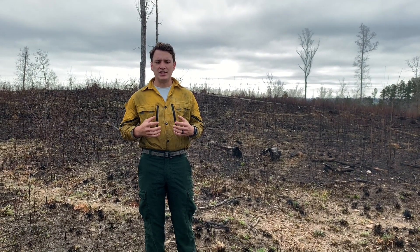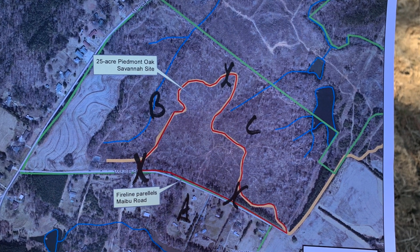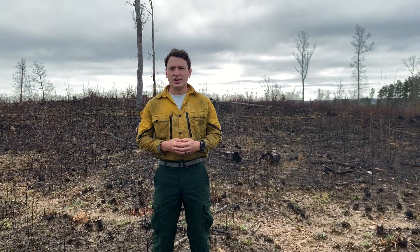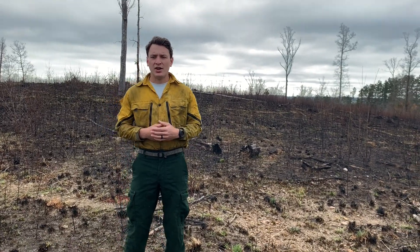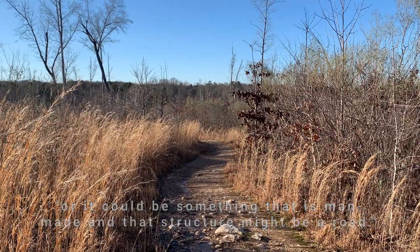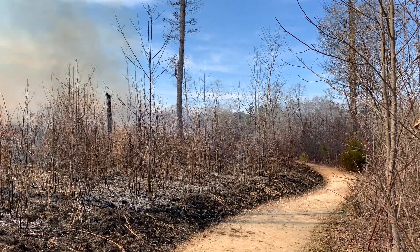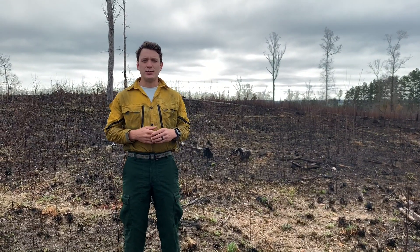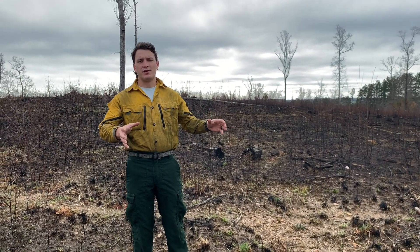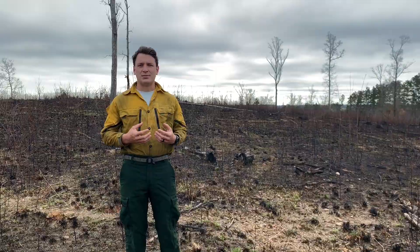First we look at the unit or the tract of land that we would like to burn. We create a fire line around it, and that fire line can be something naturally occurring like a creek or a rocky area, or it could be something man-made like a road — for instance, here we use the Carolina Thread Trail — or it could be a fire line built by hand, using tools and a leaf blower to blow the leaves, which are fuel for the fire, and then digging down into mineral earth, which is something that will not burn.